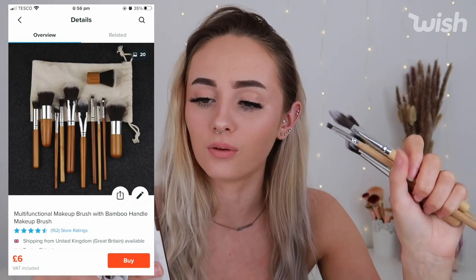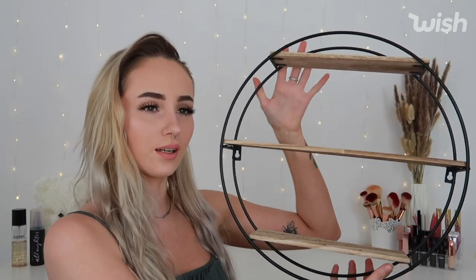The next thing comes in a little natural-material bag and is a set of bamboo makeup brushes. You get lots of different brushes — kabuki brushes, eye brushes, a foundation brush — all with bamboo handles. The bristles are really soft and feel great quality. I haven't used any yet. These came on the 4th of May, were £5.84 with £8 shipping, and you get 11 brushes in the set.